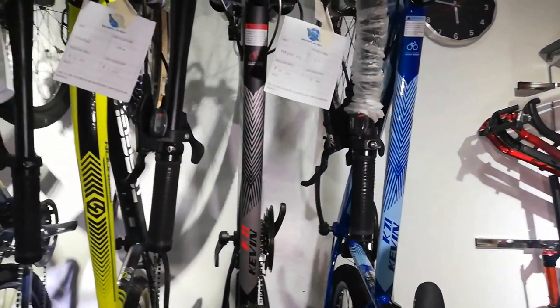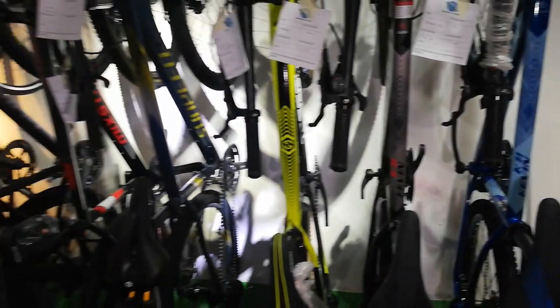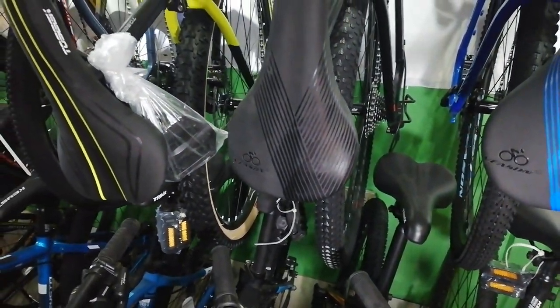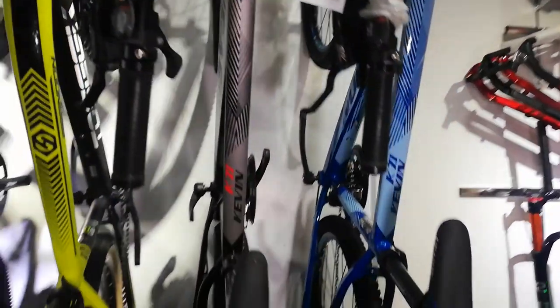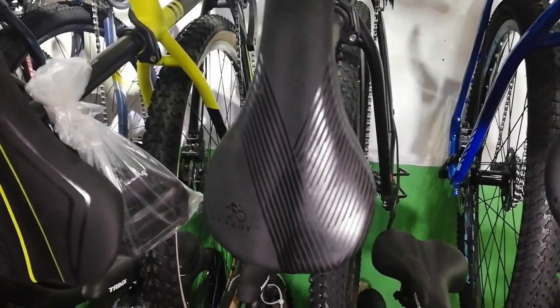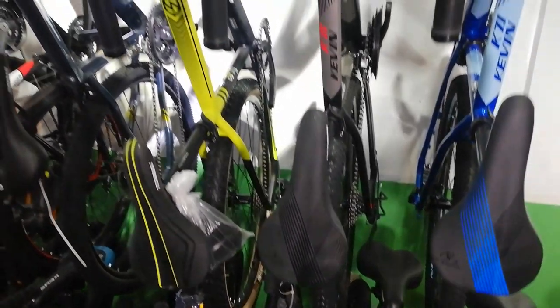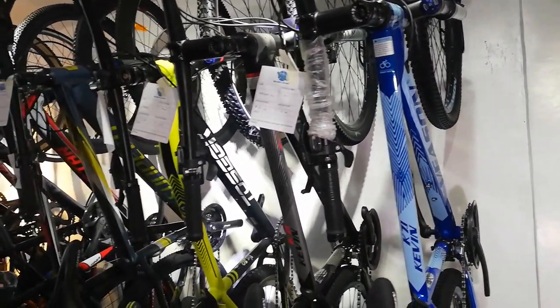Dito naman ito, Brandon din to. Kevin K 7.1 — 11,500 ang discounted price niya from 12,500. Halos lahat ng bike dito guys meron syang discounted price. Cassette threaded, threaded. SIV ang hydraulic brakes niya. 3 by 10, cassette na siya guys. 3 by 10 tayo dito. Merong manual lockout. May pagpipilihan kayo na grey saka blue.